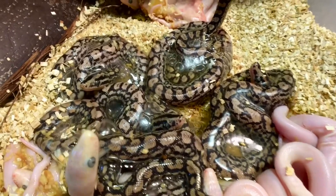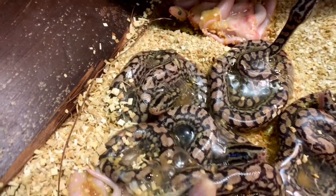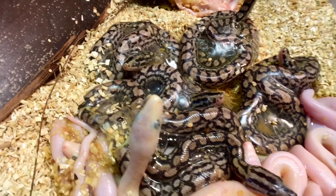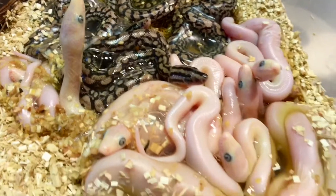Baby rainbow boas have the most vivid patterns. Even the Colombians, which can get a little drab as they get older, have this really vivid pattern as babies. And of course these blue-eyed leucistics — look how blue their eyes are, so cute!